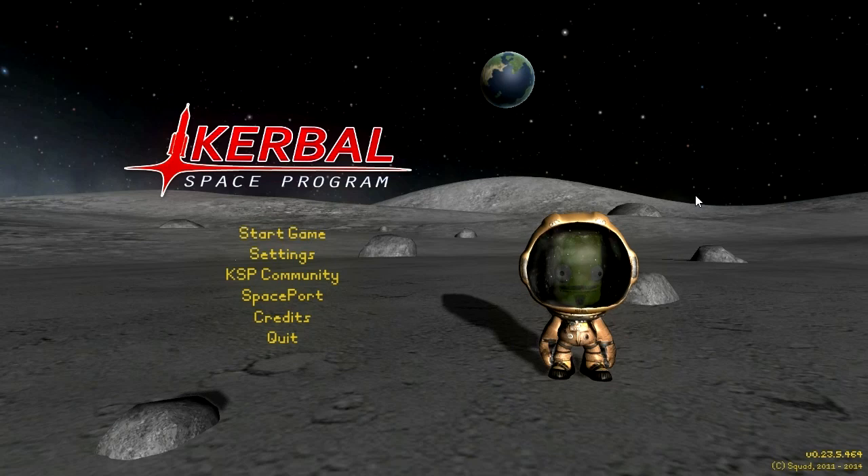Hello everyone and welcome to my mod showcase series in Kerbal Space Program 0.23.5. The mod I'm featuring today is Professor Phineas Kerbenstein's Wondrous Vertical Propulsion Emporium version 0.16a. Now that's quite a mouthful, so I'm just going to call it the Steampunk mod from here on out, because that's essentially what it is.